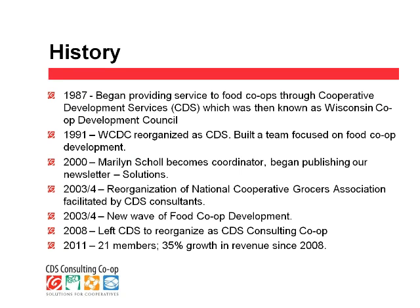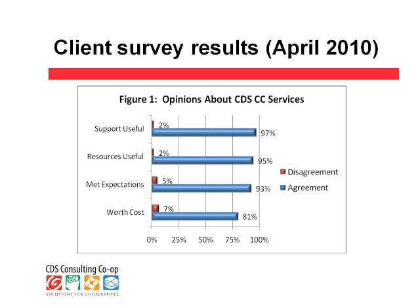That transition took us about a year. We started talking about it in April of 2008 and made the decision in June. We incorporated in July. In September, we started doing business as CDS Consulting Co-op, and I would say that by about April of 2009, we were fully transitioned into the new organization.